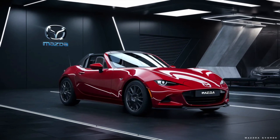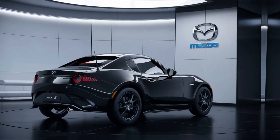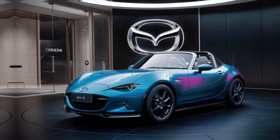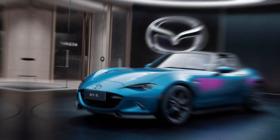Welcome to the world of exhilarating open-top driving with the all-new 2025 Mazda MX-5. Today, we're diving into the essence of what makes this roadster a true icon of fun and freedom on the road. The Mazda MX-5 has always been about the pure joy of driving, and the 2025 model takes this philosophy to new heights.